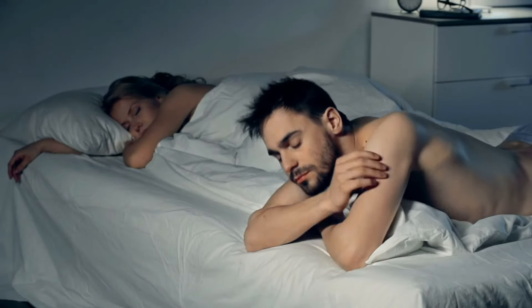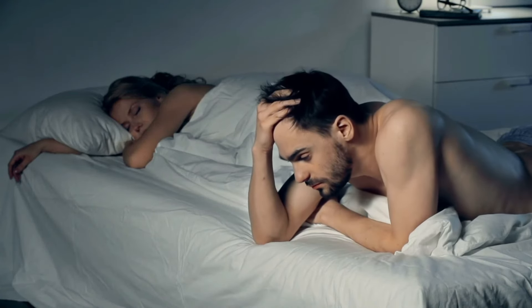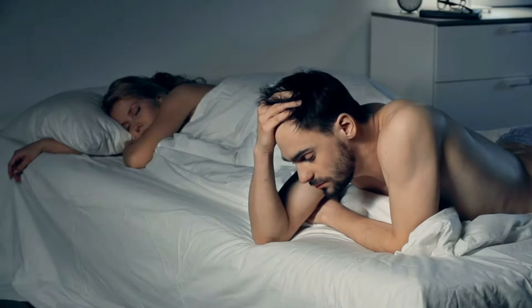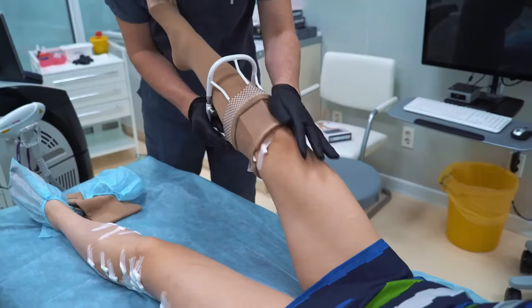To alleviate pain, the key is to reduce the pressure that the lumbar discs put on the root of the nerve, and lying on your back with your feet elevated can do just that.